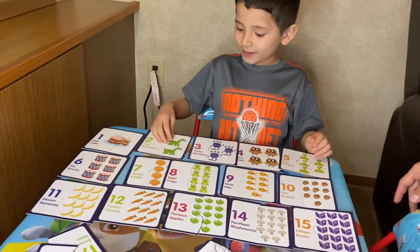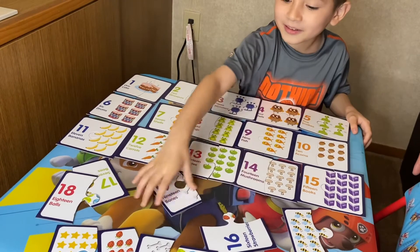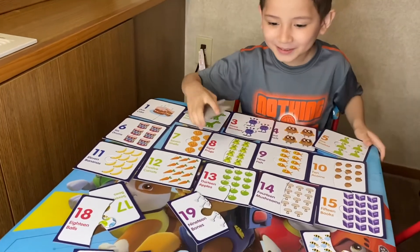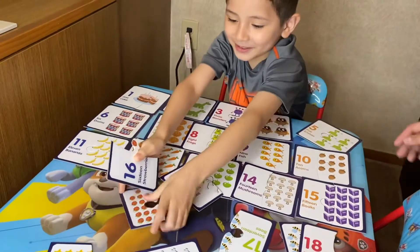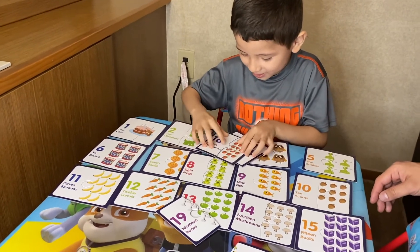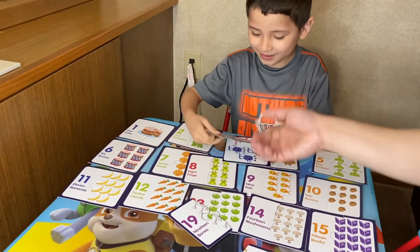What's after fifteen? Sixteen! Where's sixteen? You got it right — strawberries! Where are the strawberries? I found one. Found it! Click it on. Got it? Yes, I did it! I'll just put it right here.